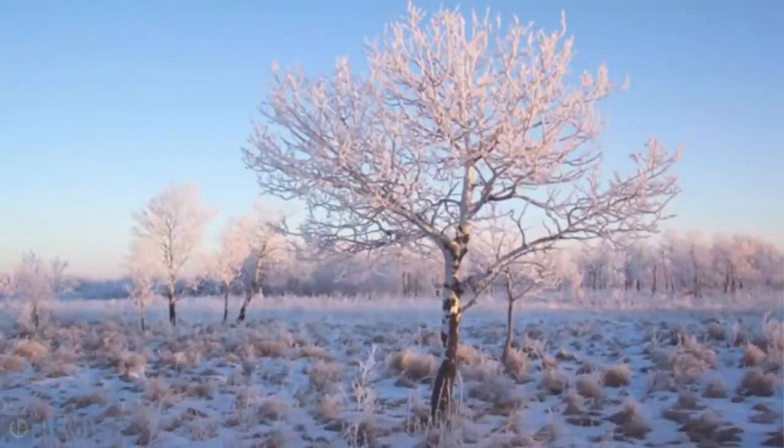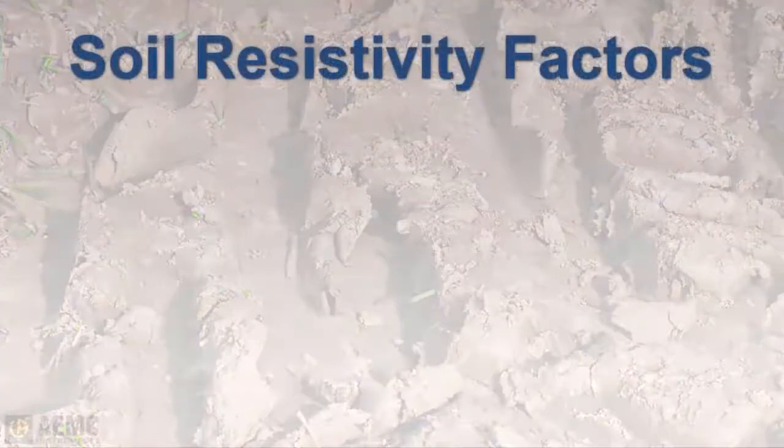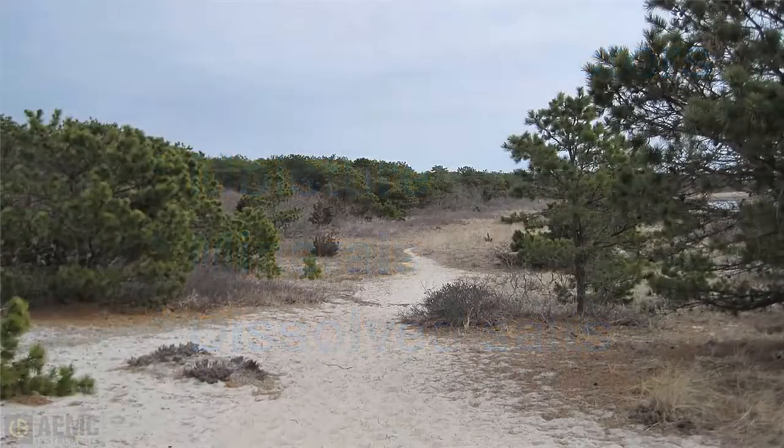The resistivity of the soil varies throughout the world and changes seasonally. Soil resistivity is determined largely by the content of electrolytes consisting of moisture, minerals, and dissolved salts. A dry soil may have high resistivity if it contains no soluble salts.